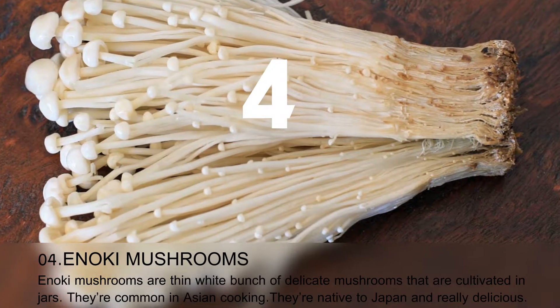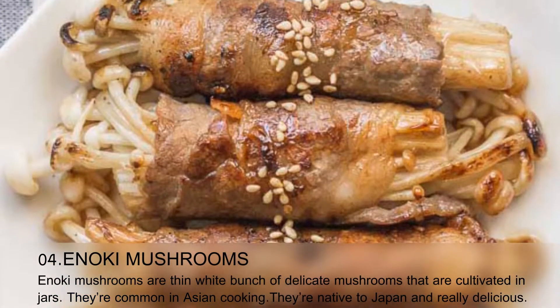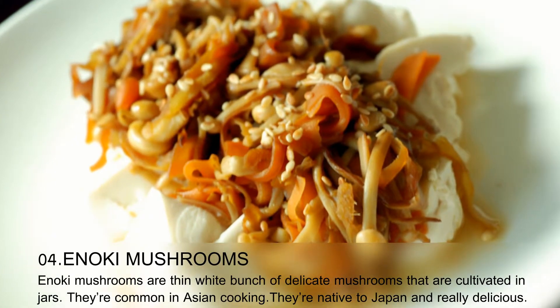Enoki mushrooms are thin, white bunches of delicate mushrooms that are cultivated in jars. They're common in Asian cooking and native to Japan, and are really delicious.